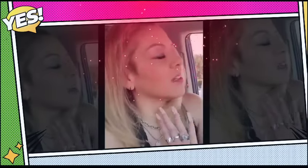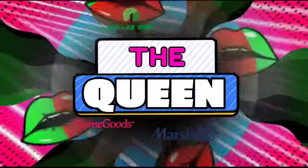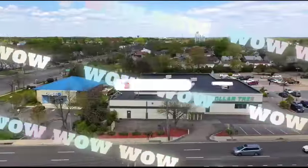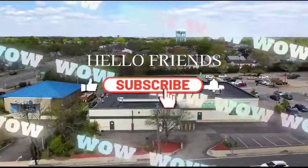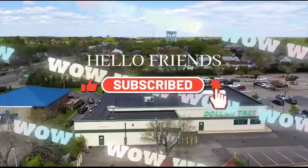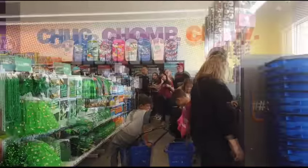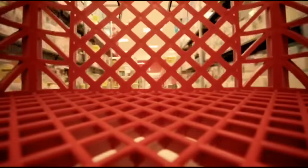I need to take my mind off stuff, so we're gonna go shopping. Let's shop with Crystal, we're gonna shop with Crystal.